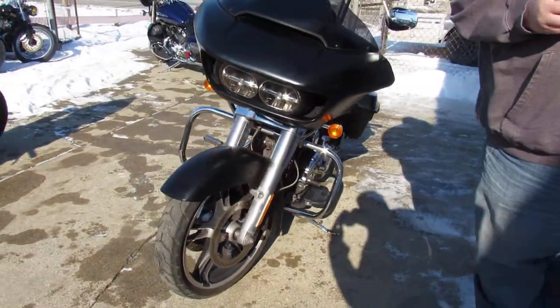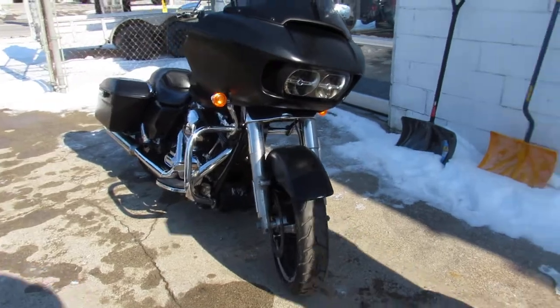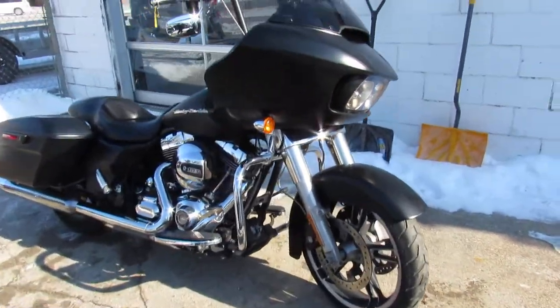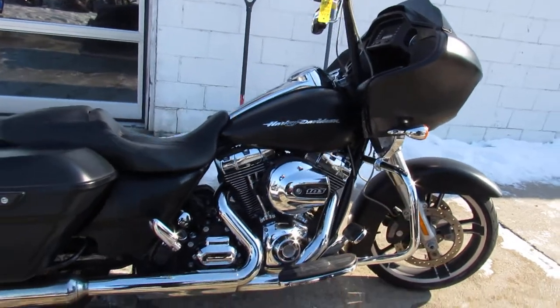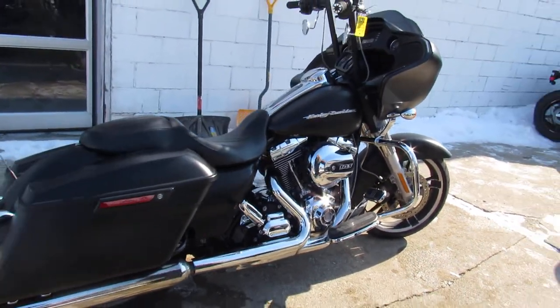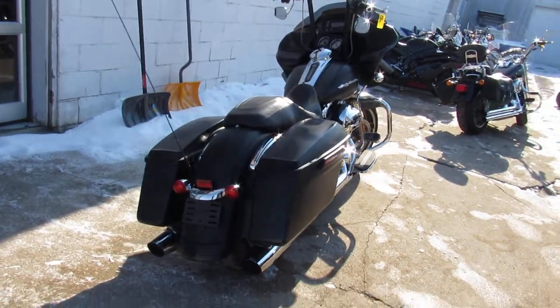This one here is a 2015 Harley Road Glide for sale, comes in that black denim paint, got some mini ape hangers on it, tons of chrome. It's a sharp, clean Road Glide — this one runs strong, needs nothing. Just been serviced at the dealership, inspected, all the fluids been changed, it's got a warranty available. Great bike for the money.